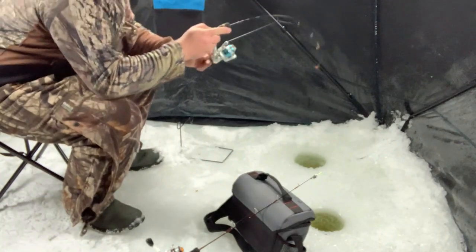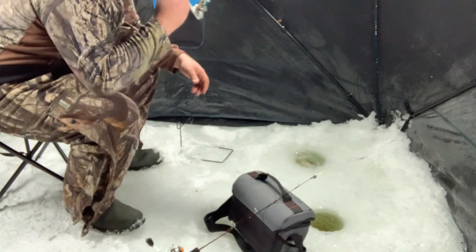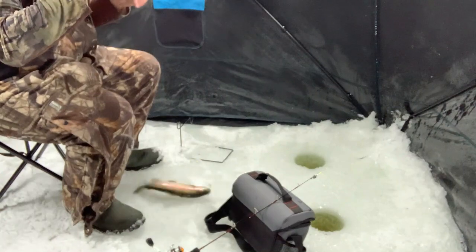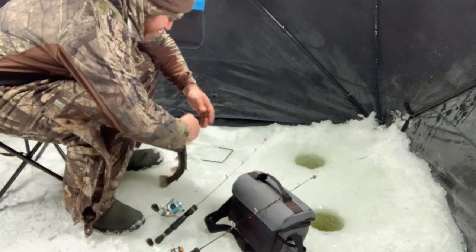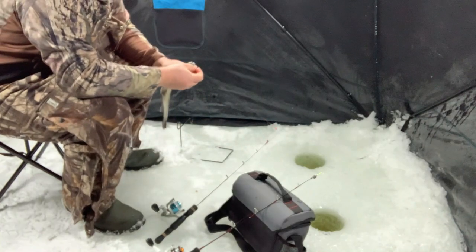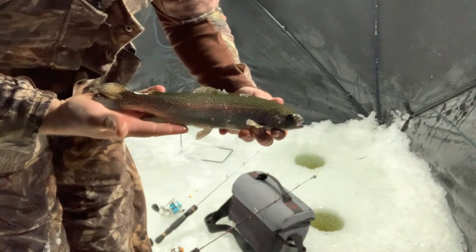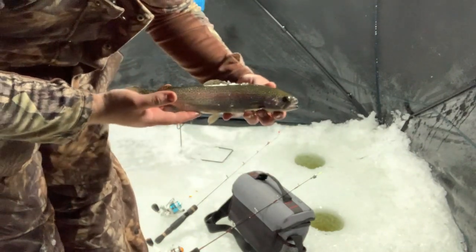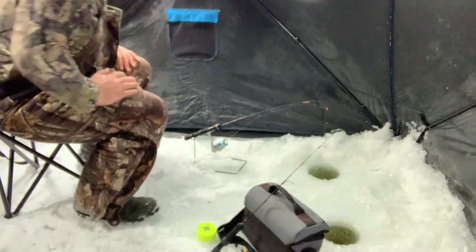Good fish, good trout. Just getting ready to make a change here and start changing up baits — get hit with my second trout of the day. Real pretty stripe on them. I'd say that's probably 14-15 inches. Pretty nice.